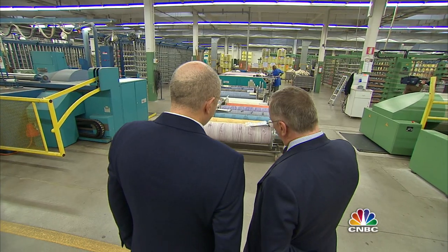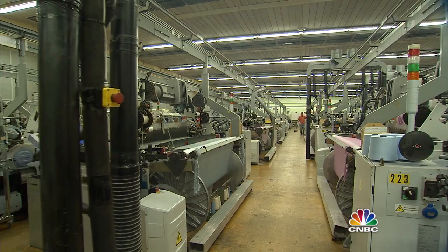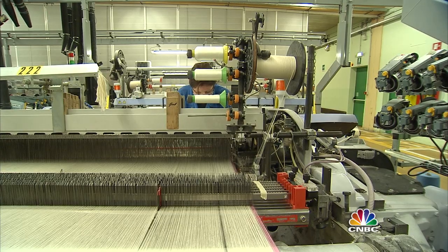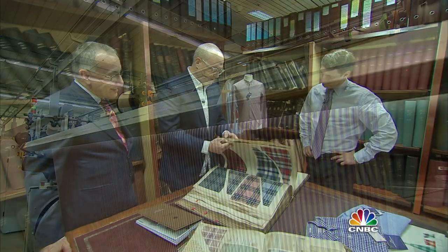Still white. Silvio Albini is the patriarch of the Albini family. For more than a century, they have been weaving premium shirt fabrics here in Bergamo. When J.Crew wanted to launch a line of high-end shirts in 2009, one of the first steps was a visit here.